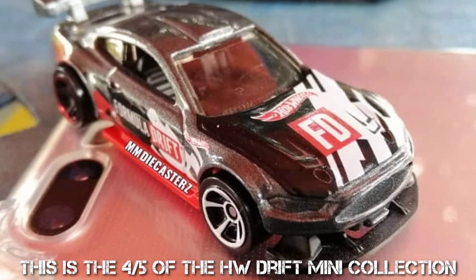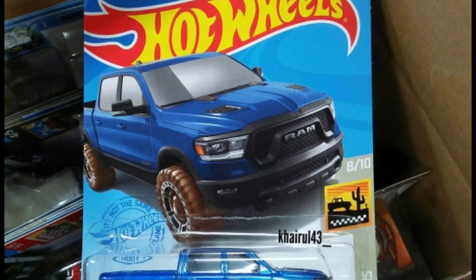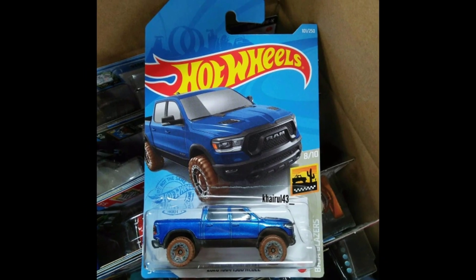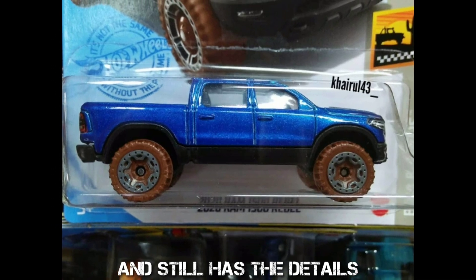This is the fourth of five of the HW Drift mini collection. We get a new recolor for the Ram Rebel in 2021, and it still has the details.